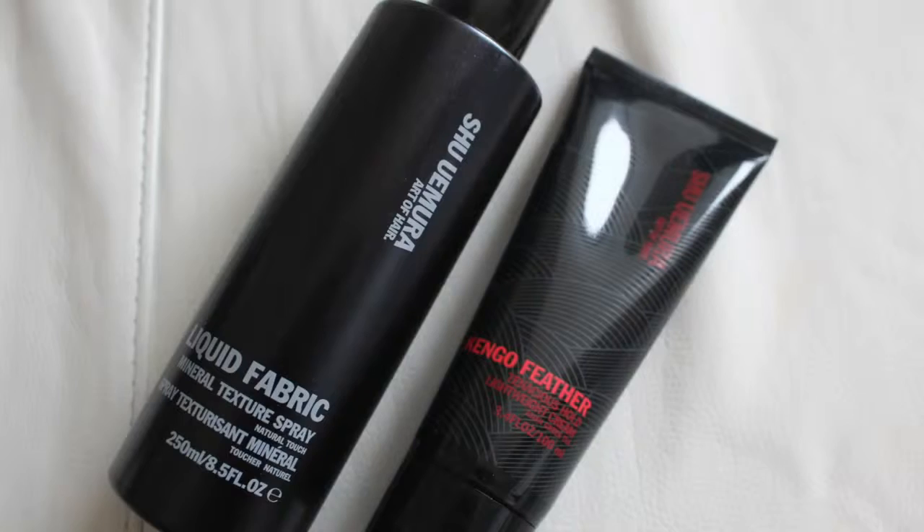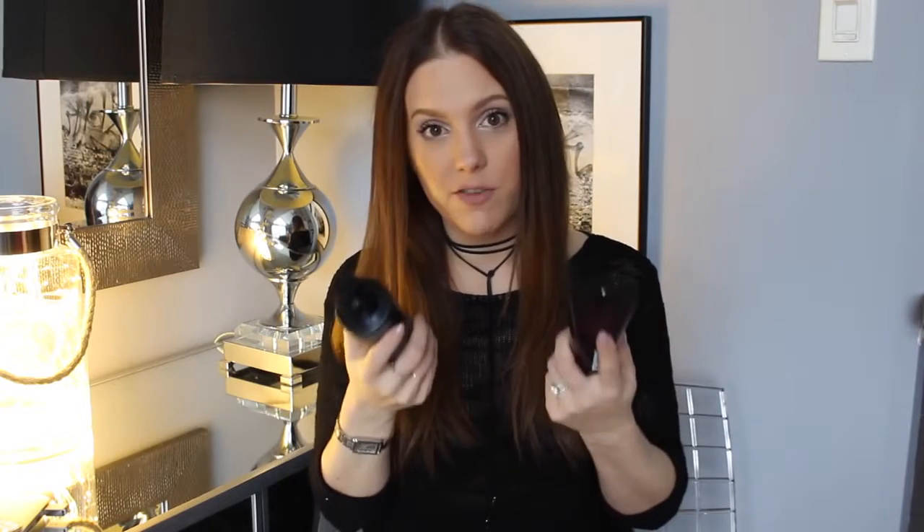I'm going to start with a few hair products. These were actually sent to me, but because I've been doing my hair straight as opposed to wavy, the way that I do it is completely different. I was looking for some new products and this stuff came in the mail at the perfect time. It is called Shu Uemura Art of Hair. The two I've been obsessed with is the Liquid Fabric Mineral Texture Spray. I put this in while my hair is running, just come out of the shower. After I put in my mousse, I just spray this in. It has heat protectant and it really does give that extra volume and adds texture to your hair.